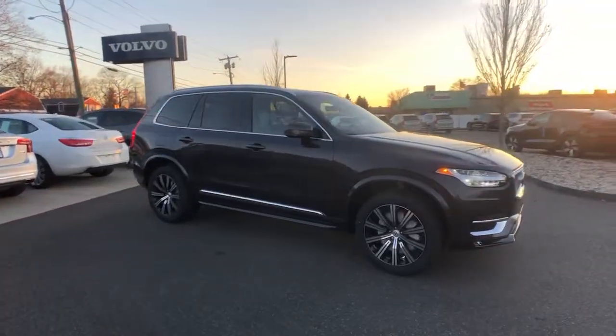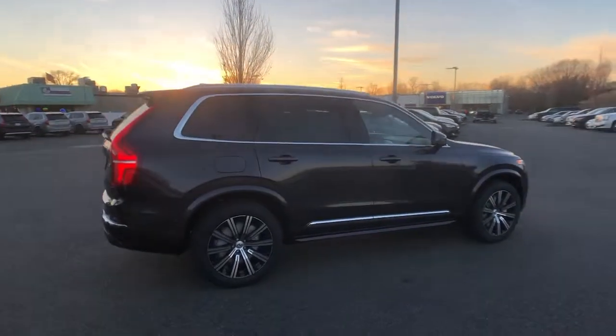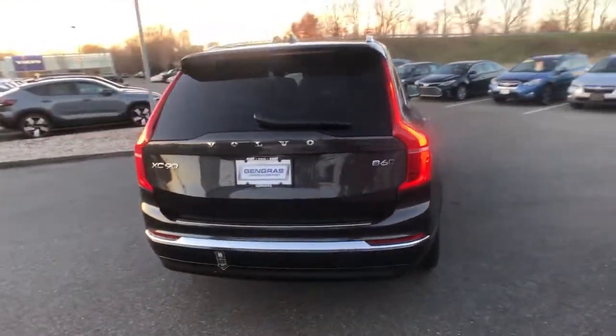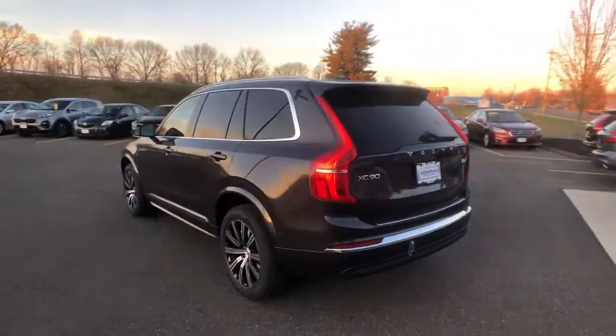You're going to love the 2023 Volvo XC90. This sleekly styled XC90 delivers peace of mind, powerful performance, and contemporary panache. Make the most of your family adventures in this beautifully designed and built SUV.